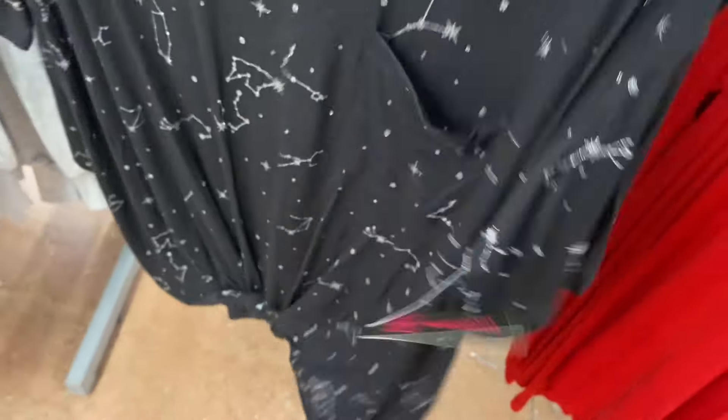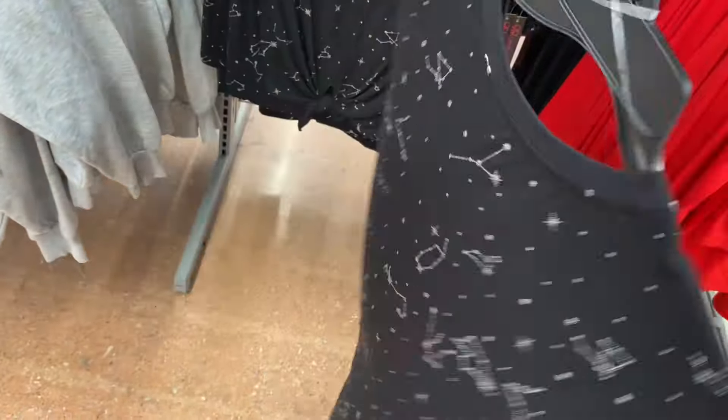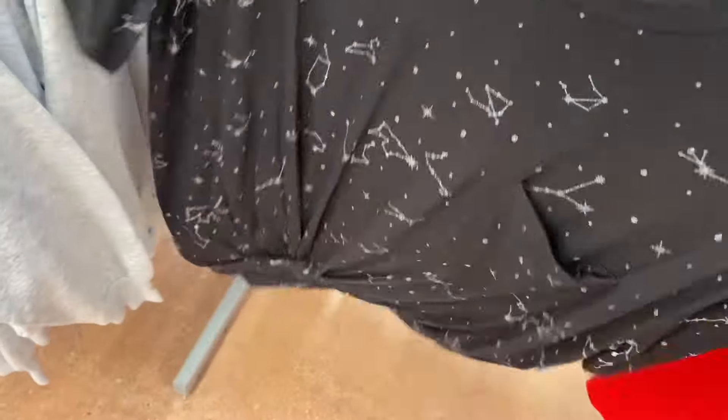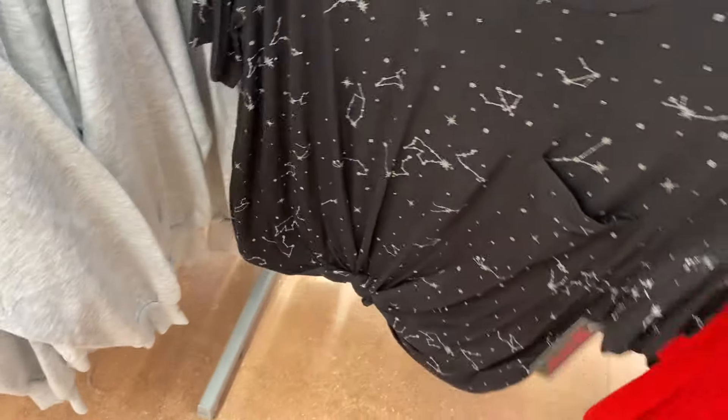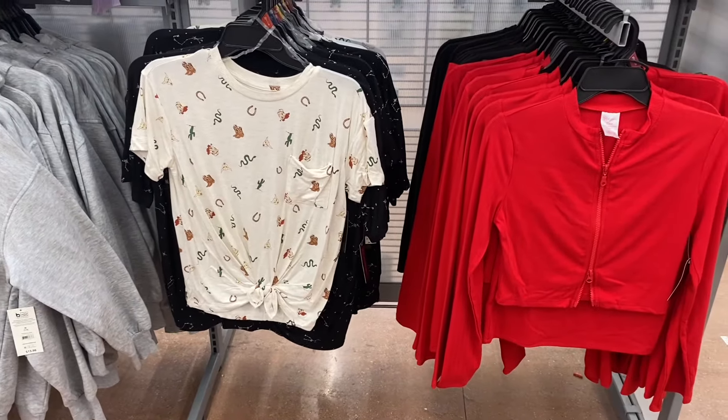They have these conversational tees for $8.98. It ties at the bottom and it looks like it's actually made that way — it's cut and sewn like that, not just a tie you can remove. They also have another style as well.